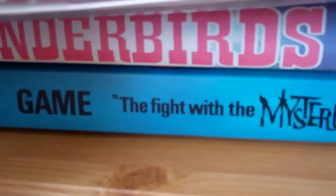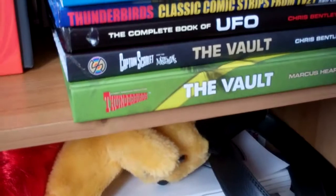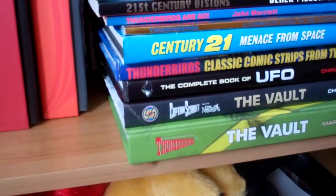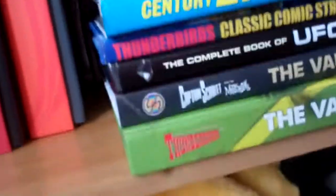Just in here you've got a trivia game, a few boxes, and then it's all the series going all the way along here — Scarlet, Joe 90, all that stuff, and all my books, more books down here which I've collected, and a couple of games including Captain Scarlet The Fight and the Thunderbirds Game. I've just noticed that Chris Bentley is about to bring out a Space 1999 version of the Vault, coming out later in the year.